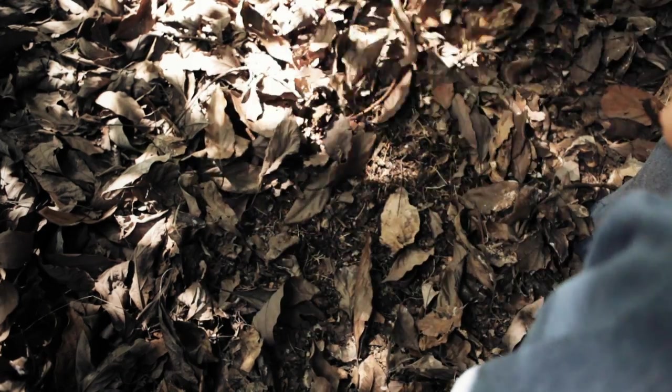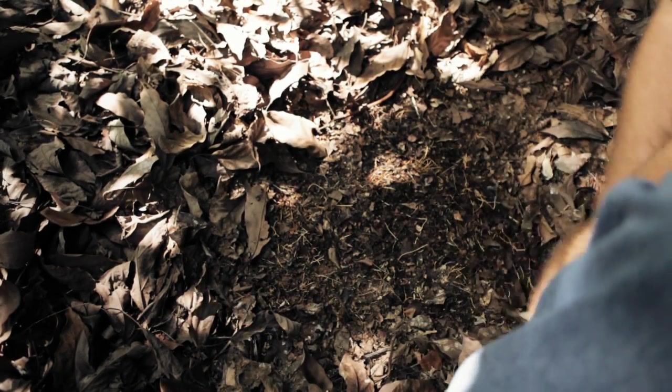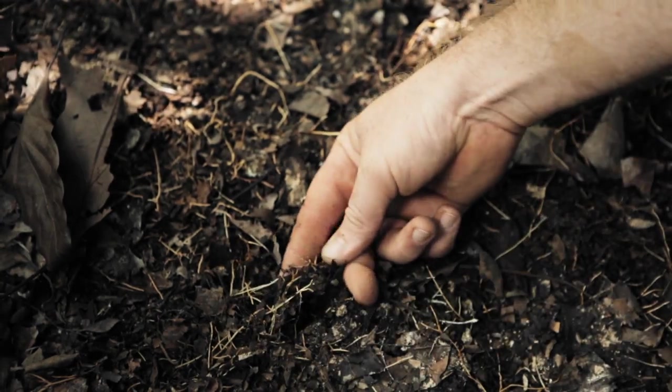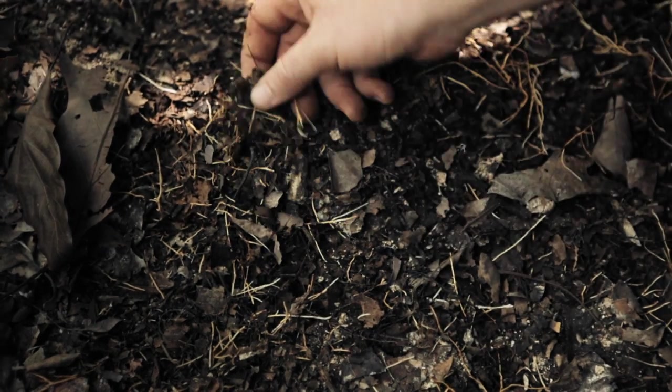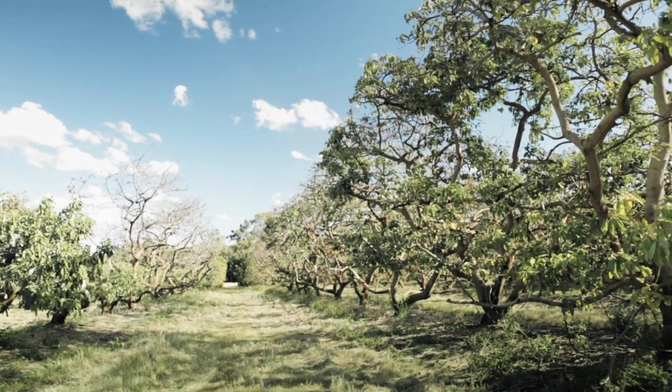Phytophthora affects a tree by attacking its very fibrous root system, which is high up underneath the leaf litter. It attacks that and kills that. For the tree, this is its main feeding and water uptake — the tree accesses all this through that system. Without that, the tree can't uptake, it can't produce.